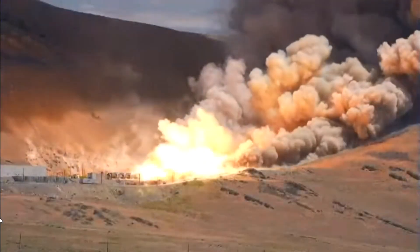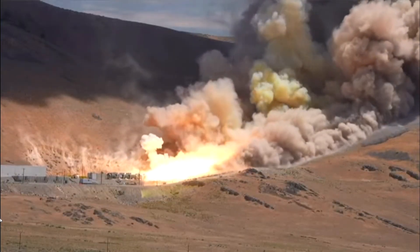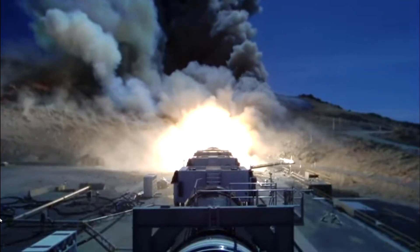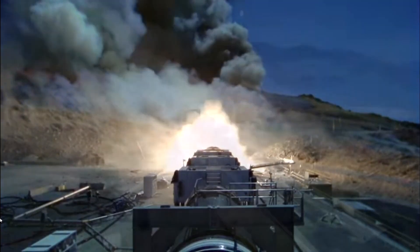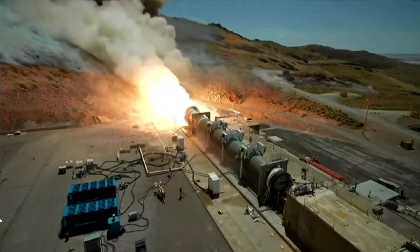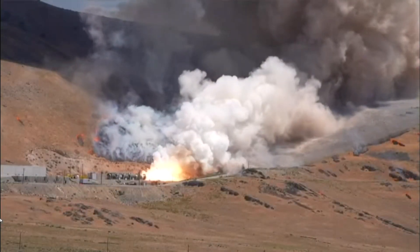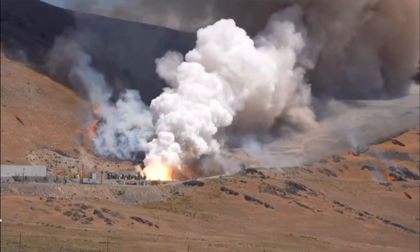Whoa. T-plus 110 seconds. Activate forward deluge. Activated. T-plus 120 seconds. Activate head end CO2. Activated. Activate quench tool forward command forward. Activate aft CO2. Activated.